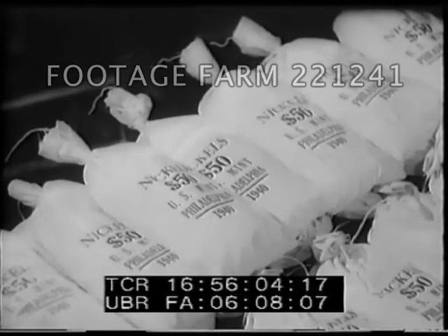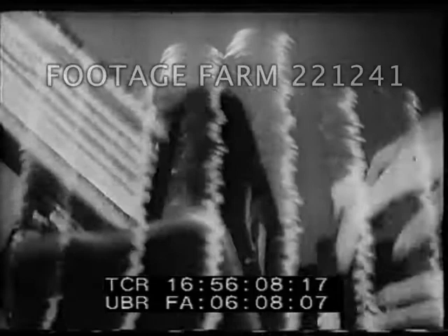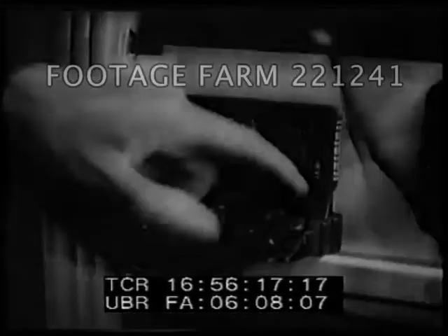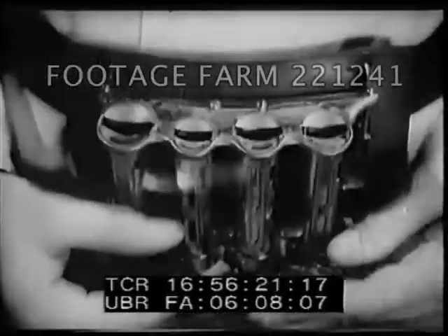Every day, millions of dollars are spent in small change — an avalanche of pennies, nickels, dimes, quarters and fifty cent pieces clink merrily into the cash registers of the land. Behind each coin, as it goes from hand to hand, stands the guarantee of perfection of the United States Bureau of the Mint.